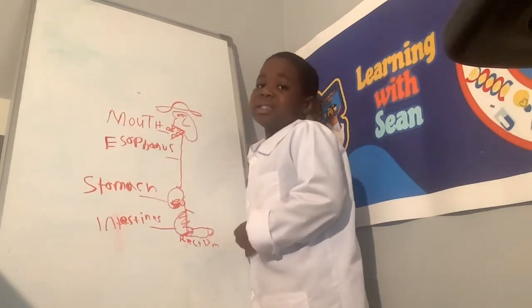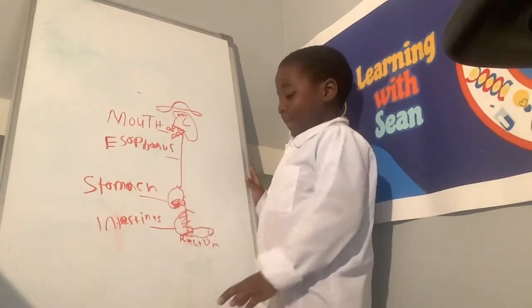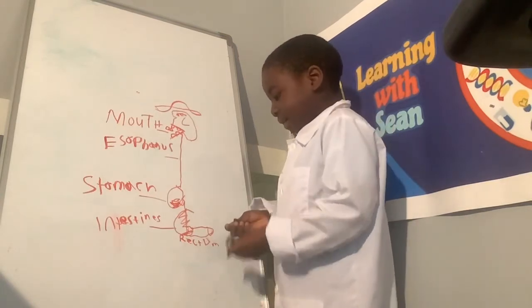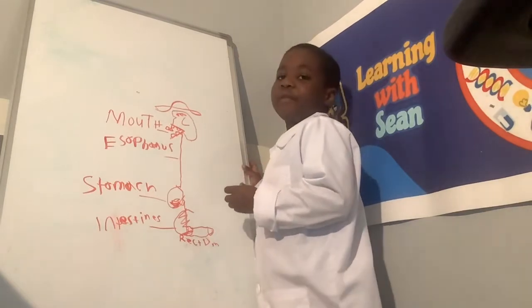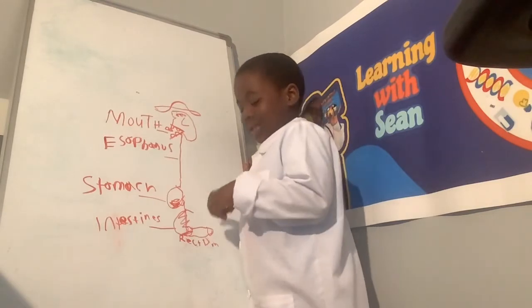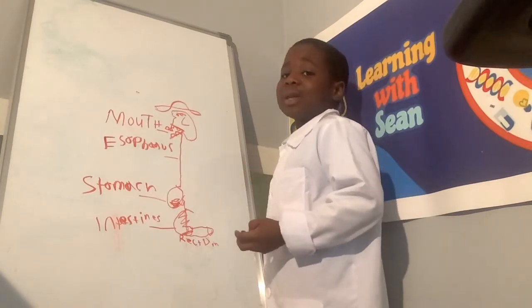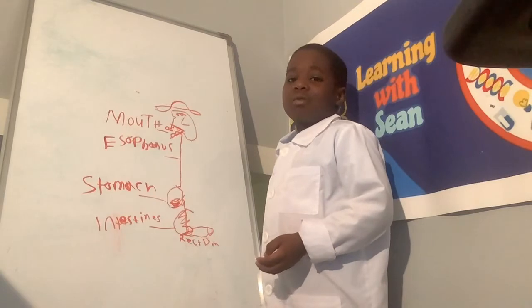Then it goes into my intestine. The small intestine absorbs nutrients from the food. Then it goes into the large intestine and gets water sucked out of it. And the stuff we don't need that was dried comes out of the rectum.